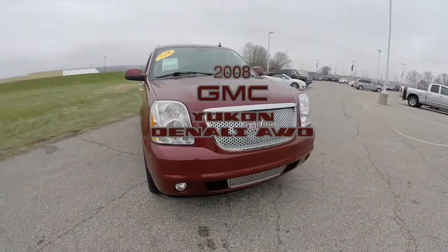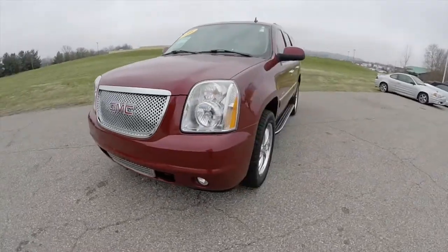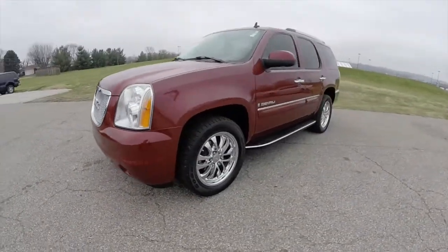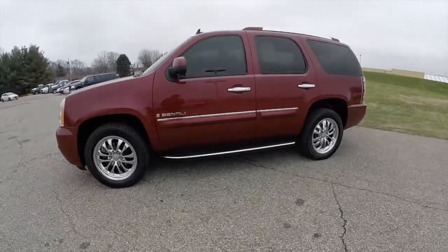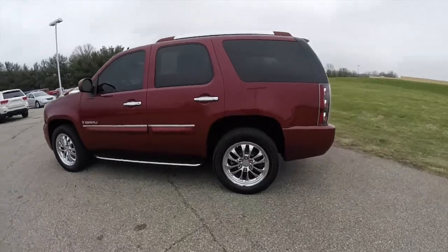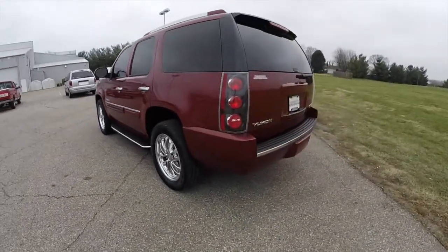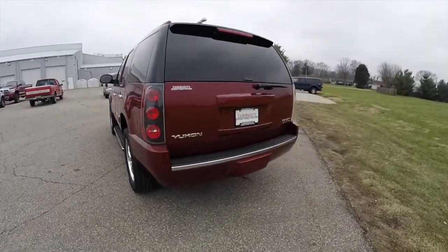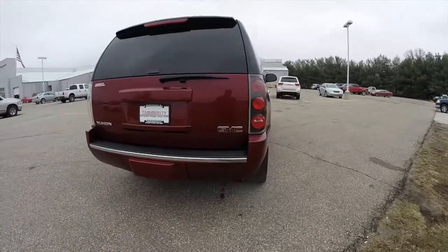Hello everyone. Today we're going to take a quick walk around look at this 2008 GMC Yukon Denali. This Yukon is in red jewel tint coat, has the ebony nuanced leather interior. It is powered by a 6.2 liter Vortec V8 engine with a 6-speed automatic transmission.